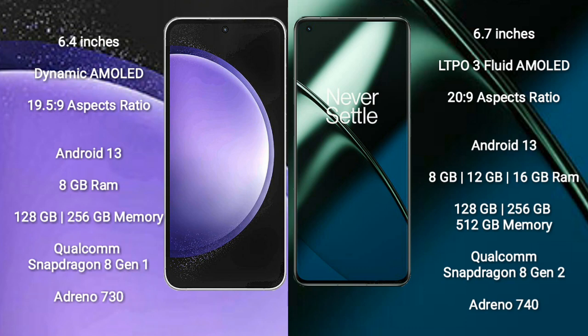Samsung Galaxy S23 FE runs on the Android 13 operating system. OnePlus 11 also runs on Android 13. Samsung Galaxy S23 FE comes with 8GB RAM, 128GB or 256GB internal storage, Qualcomm Snapdragon 8 Gen 2 processor, and GPU Adreno 730.